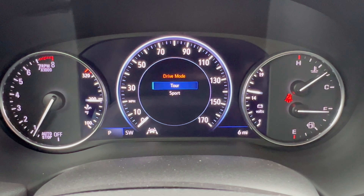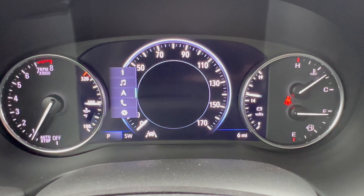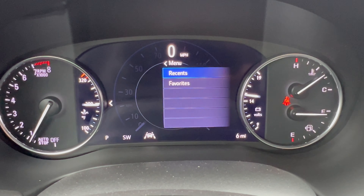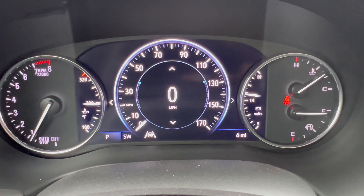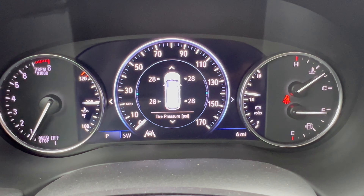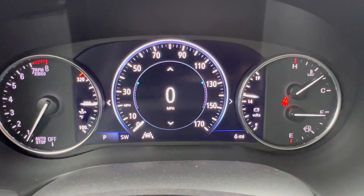For drive modes, you have Tour and Sport — we'll leave it in Tour. The center display lets you scroll through navigation, compass, favorites, recents, and vehicle info across multiple pages. It's nicely done and easy to read while going down the road. Up in the overhead console there's a sunglasses holder, and garage door programmable buttons are right there.